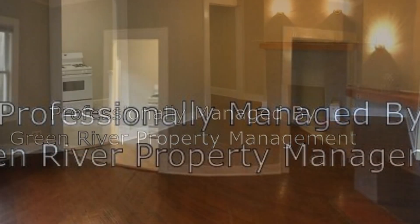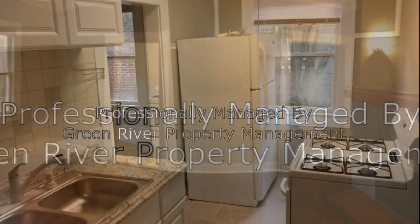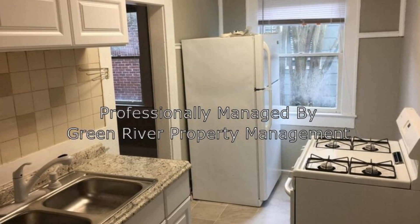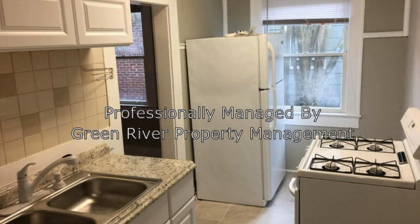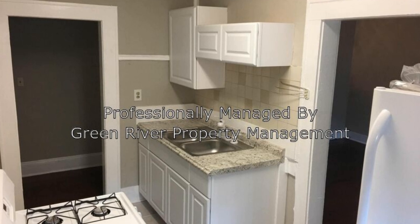The kitchen comes furnished with modern appliances and a plethora of cabinets for your storage needs. This lovely home also comes with a washer and dryer. Make this property yours today.